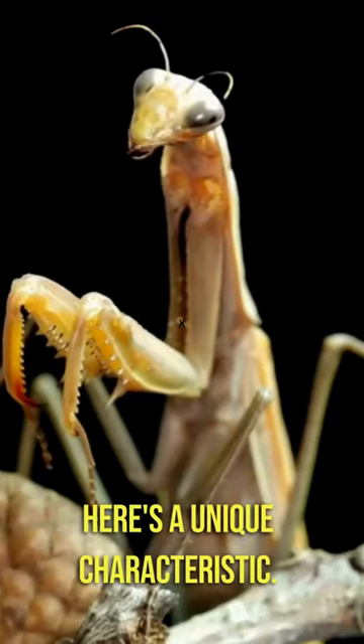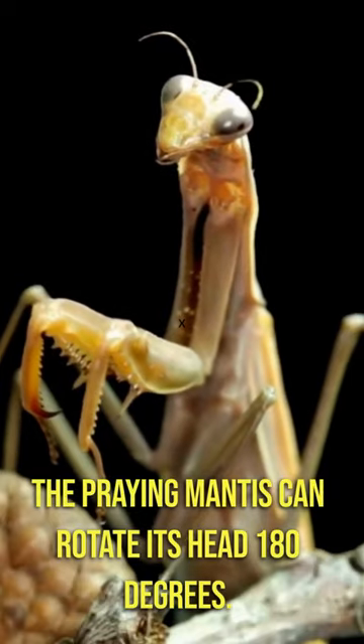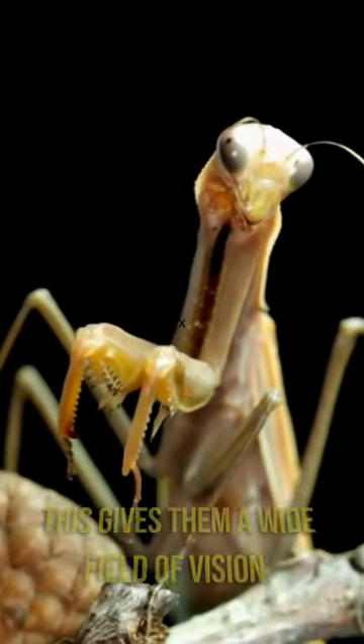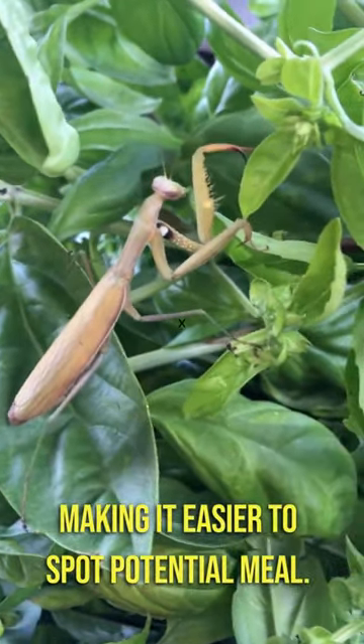Here's a unique characteristic: the praying mantis can rotate its head 180 degrees. This gives them a wide field of vision, making it easier to spot potential prey.